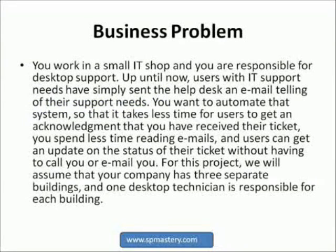For this beginner project, we're going to pretend that you work in a small IT shop and that you are the person who receives computer desktop support requests and passes them to the appropriate desktop technician. Up until now, users with IT support needs have simply sent the helpdesk an email describing their computer-related problem and requesting help. You want to automate that process so that users get an immediate acknowledgement that you have received their help request, along with their ticket number. You want to spend less time reading emails and give users a way to view the status of their ticket without having to call or email you. You also want to begin collecting data on how many desktop support requests come in and how long it takes to resolve them. For this project, we will assume that your company has three separate buildings and one desktop technician is responsible for each building.